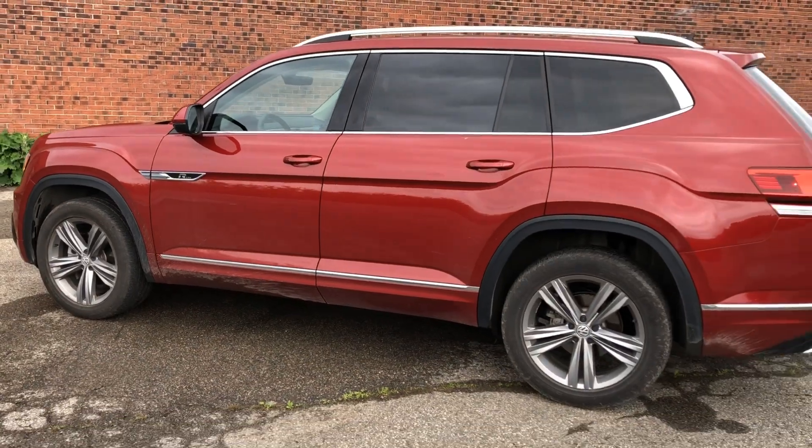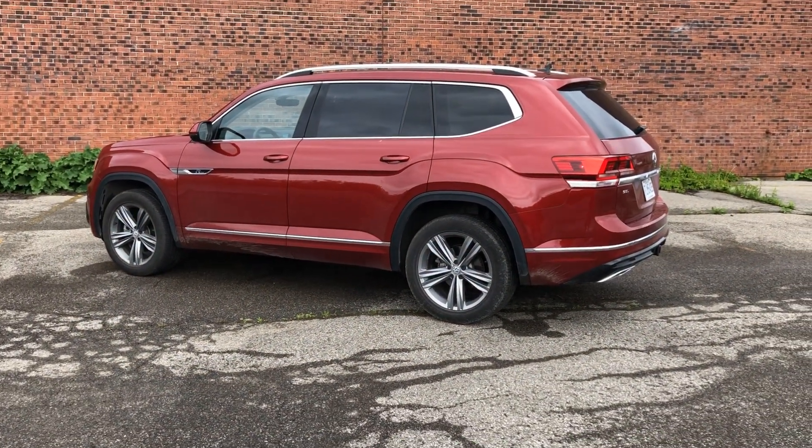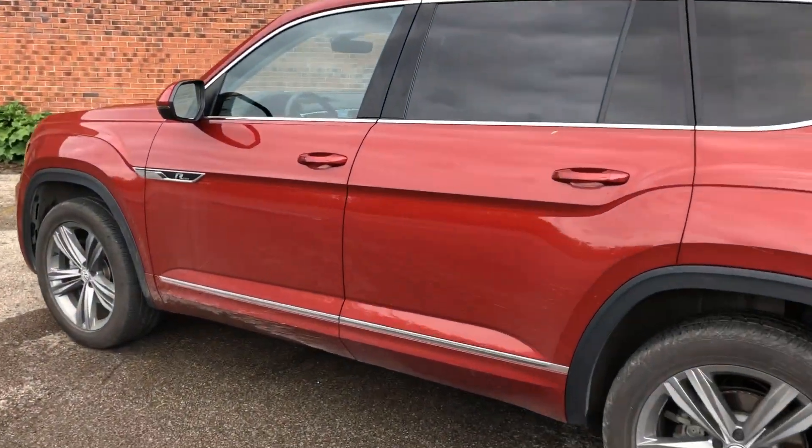Bottom line: this thing is huge, it's perfect for family duty, and happens to look good. Driving the Volkswagen Atlas is unlike driving any other Volkswagen, despite sharing the same platform. Having said that, I actually prefer the overall behavior of the Atlas over the Tiguan. Something about the Tiguan — every ounce of Volkswagen-ness has been sucked out of it. It's absolutely mundane to drive, uninspiring. It still handles well, but when you compare it to the Atlas, which is much, much bigger, this actually feels nicer.